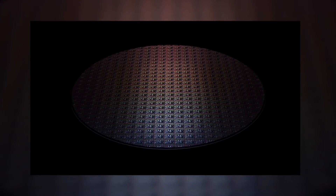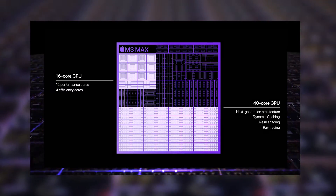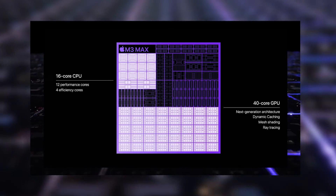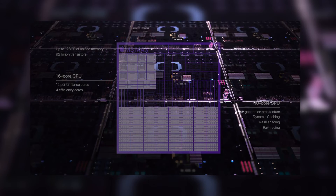Manufactured with TSMC's 3nm process, the M3 Max has up to a 16-core CPU with 12 performance cores and 4 efficiency cores. It also has up to a 40-core GPU and can be configured with up to 128 gigs of unified memory — who needs that for your Microsoft Word spreadsheet? You don't.